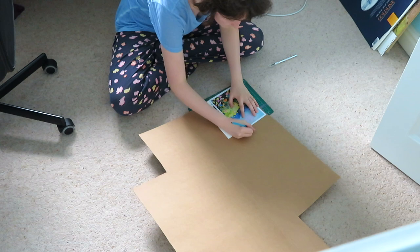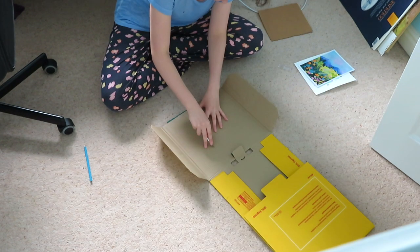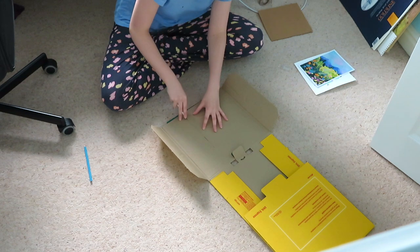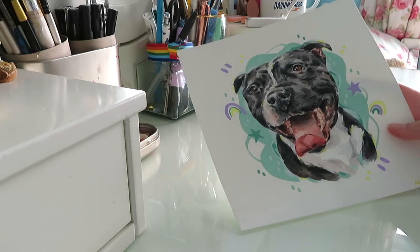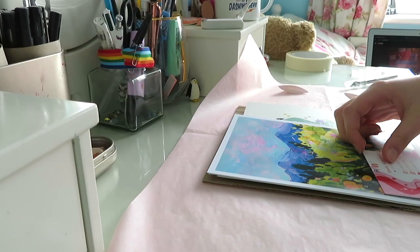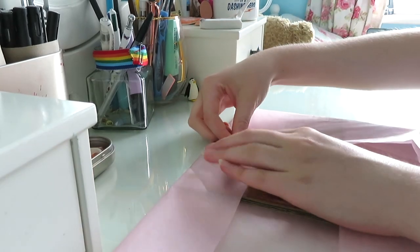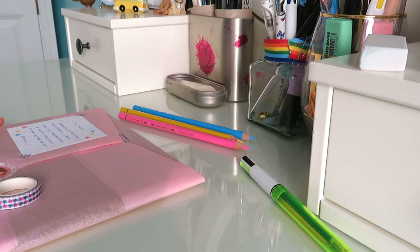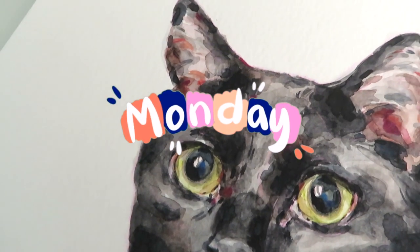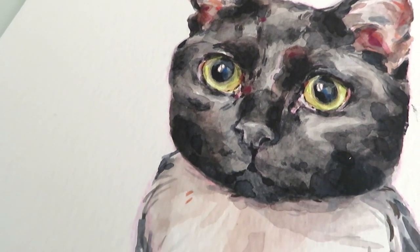Starting off the week packing some orders and cutting some card. I have to cut a lot of card and I never really show it because out of all the things of running an Etsy business, cutting card is my least favourite part. I really don't enjoy doing it but it's got to get done. I usually just beg, steal and borrow card from wherever I can get.